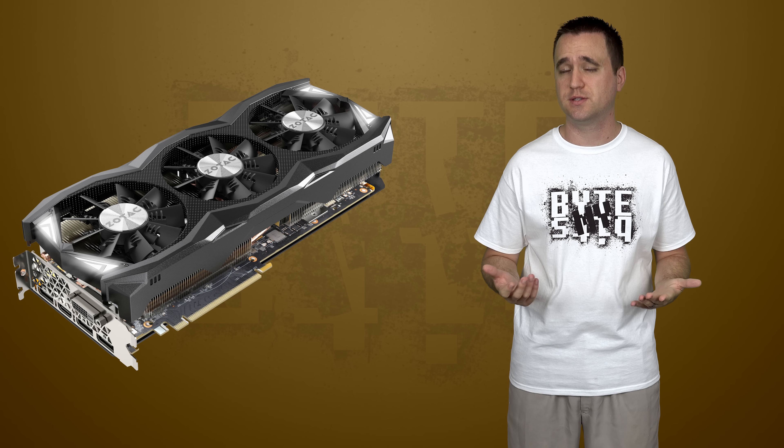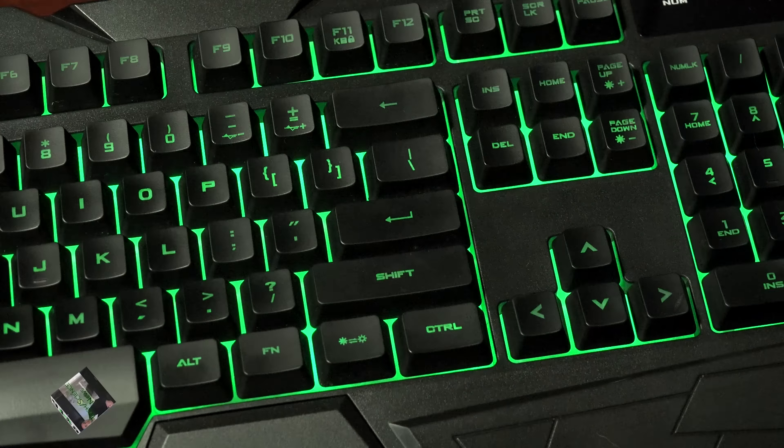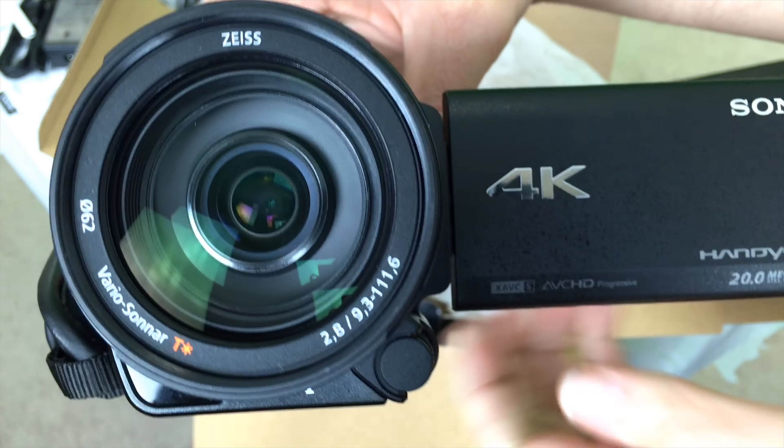The Zotac GTX 980 Ti AMP Extreme Edition graphics card has proven itself to be a true beast. It does take up almost three slots and it does cost almost $700, but is it still worth it?